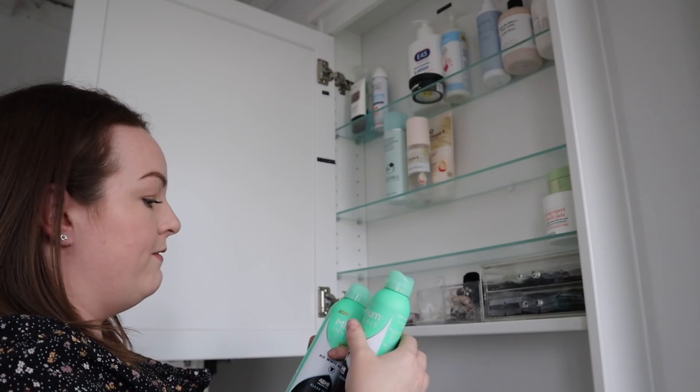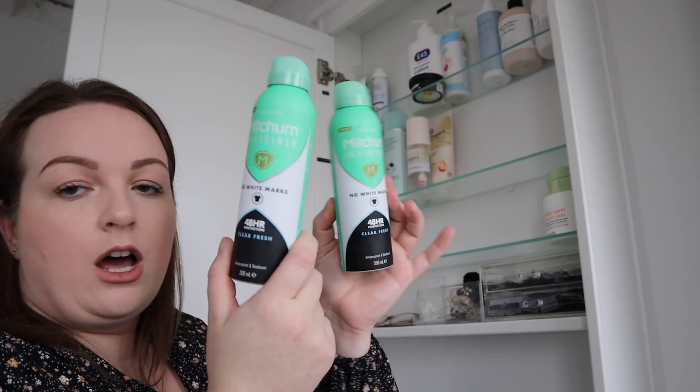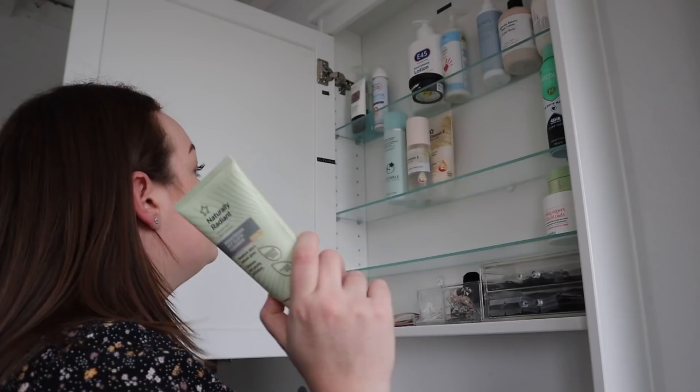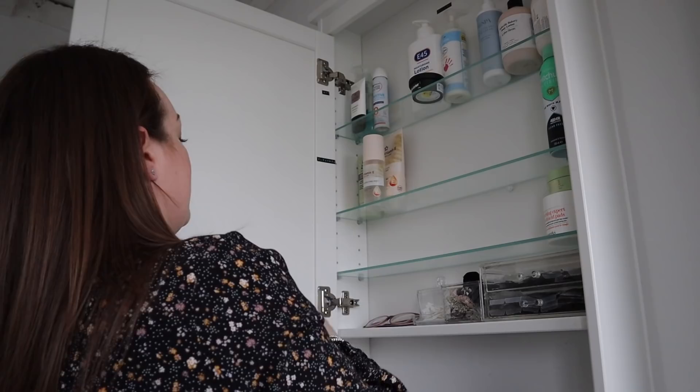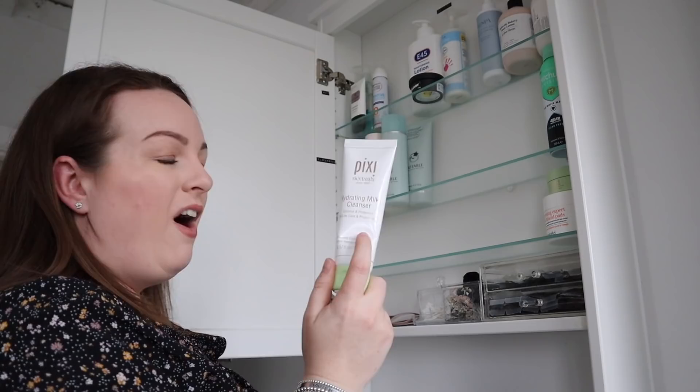My favourite deodorant is the Mitchum Invisible No White Marks — this is my absolute favourite, and if I'm running low I always get another one so I always have two. This is another Superdrug one from the Naturally Radiant Brightening Hot Cloth Cleanser range — also very nice, so I don't want to get rid of that. I have so many cleansers but you use cleanser every day, so you do get through them. The Pixi Hydrating Milky Cleanser — I liked it but I didn't love it, so that's going to go.